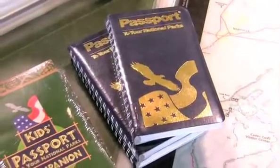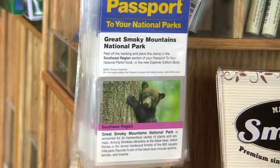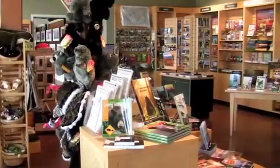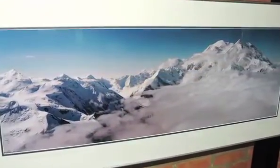And before you set out on your park adventure, purchase a passport to your national parks so you can collect stamps and cancellations along the way — it's fun for all ages. So stop by and see us at the Sevierville Visitor Center, and let the breathtaking photographs of Stan Jorstad spark your traveler's spirit.